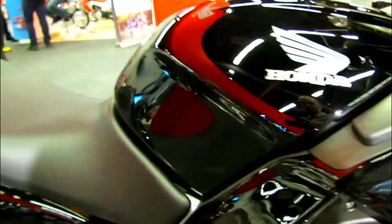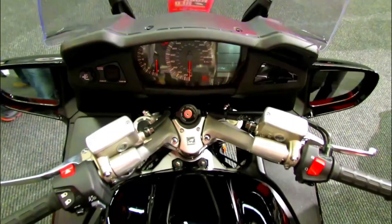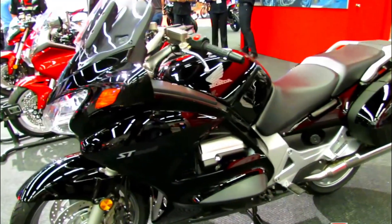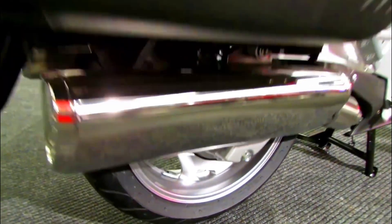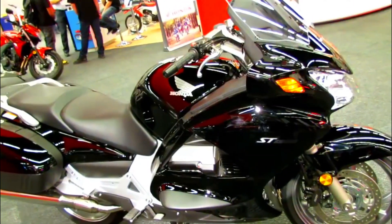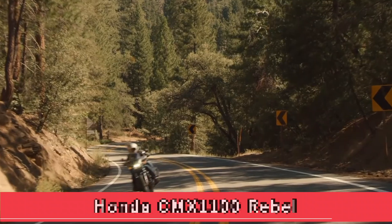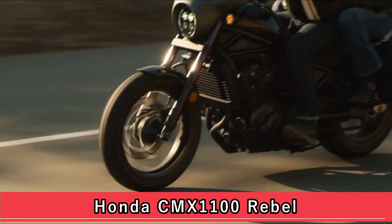The Pan-European is renowned for its smooth and powerful V4 engine, advanced suspension system, and comfortable riding position. With features such as anti-lock brakes, an electrically adjustable windscreen, and spacious luggage capacity, the Pan-European has been a popular choice among riders who seek a capable and reliable touring motorcycle.